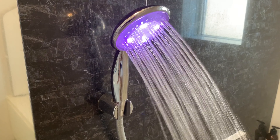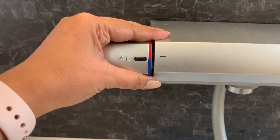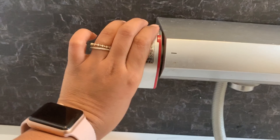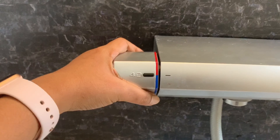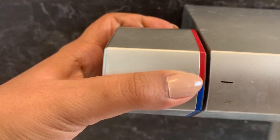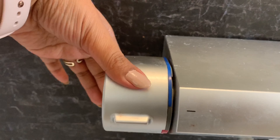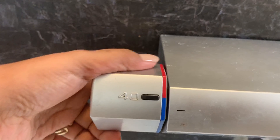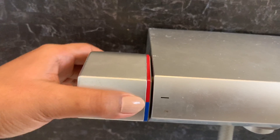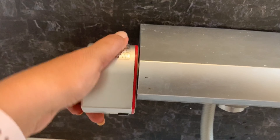Sa Amazon namin ito nabili. Tapos, dito naman kung magpapalit ka ng temperature sa shower. Ito yung safety feature niya para sa mga bata — yung pag-cold naman okay lang siya. Kapag hot, hindi mo siya basta-basta magagawa — gagawin mo, ipipress mo to. Para safe sa bata, kasi sobrang init.